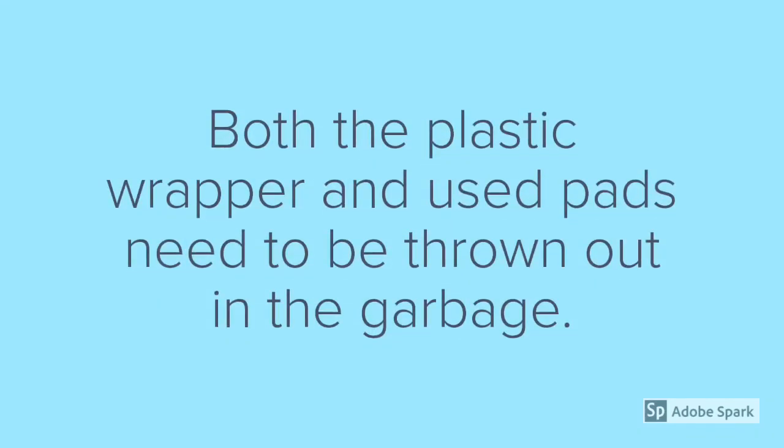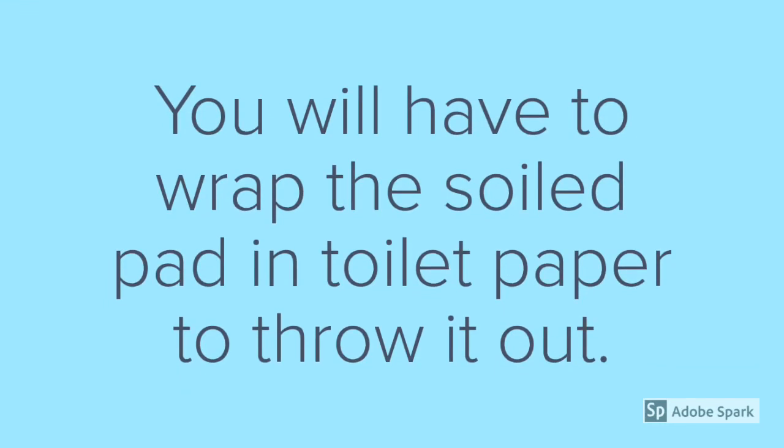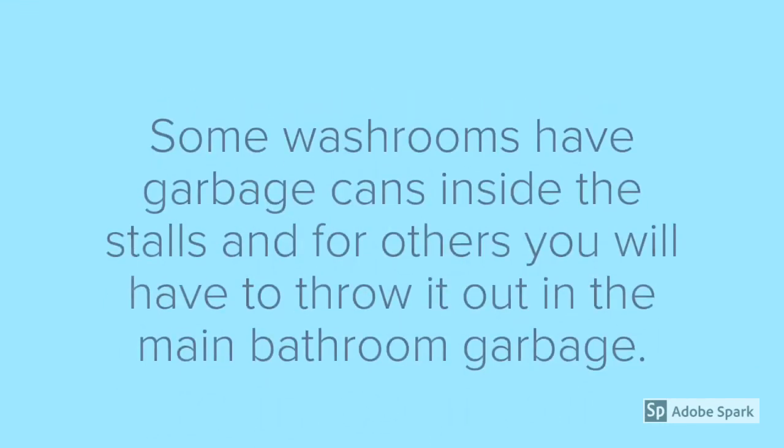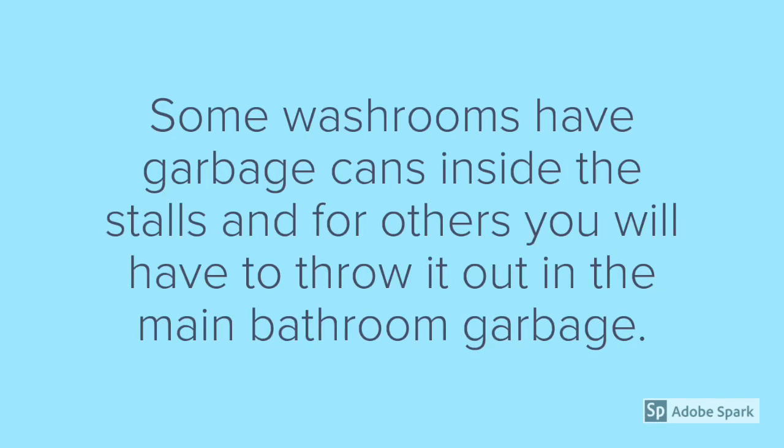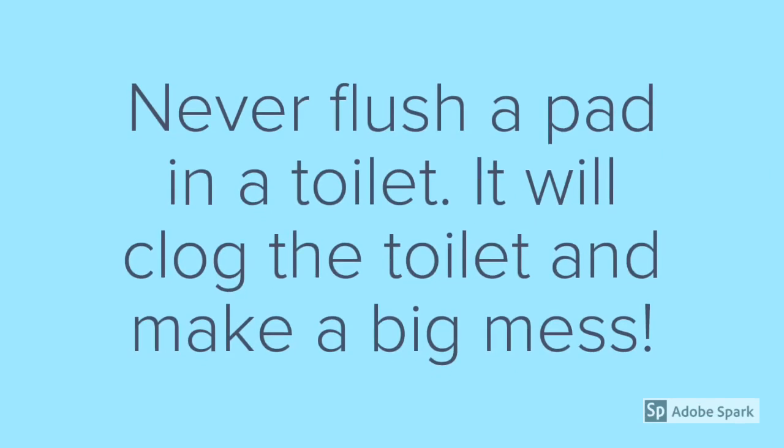Both the plastic wrapper and used pads need to be thrown out in the garbage. You will have to wrap the soiled pad in toilet paper before throwing it out. Some washrooms have garbage cans inside the stalls, and for others you will have to throw it out in the main bathroom garbage. Never flush a pad in a toilet — it will clog the toilet and make a big mess.